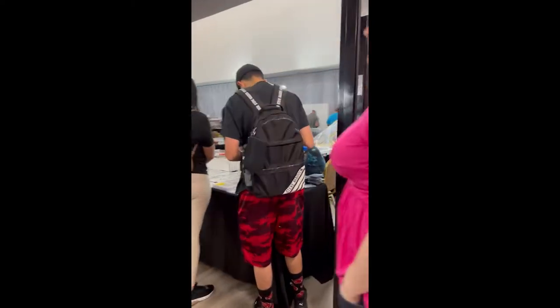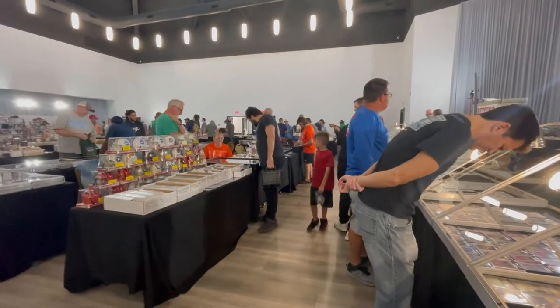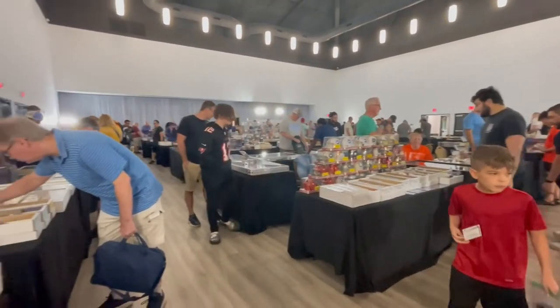I've never been to the Egypt Shriners before in Tampa, but it was cool to come in. Picked up one of their flyers. Walked in — it's a pretty good size sports card show. The majority of it was baseball, football, etc.